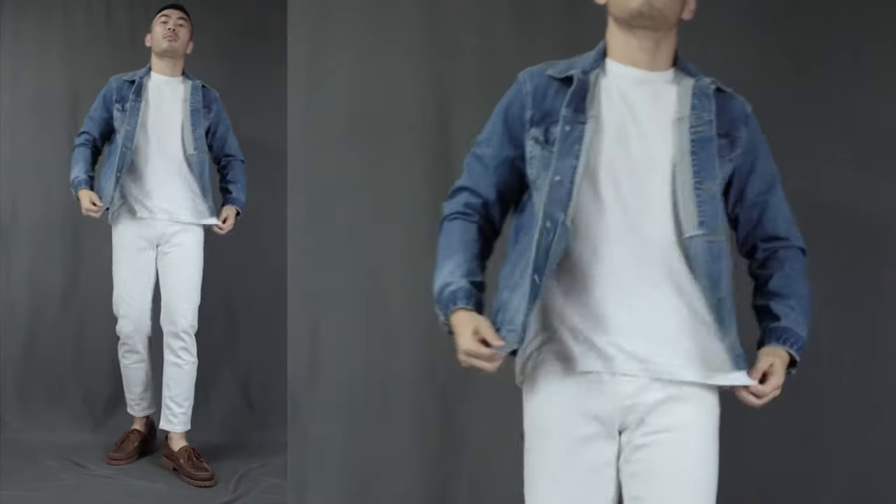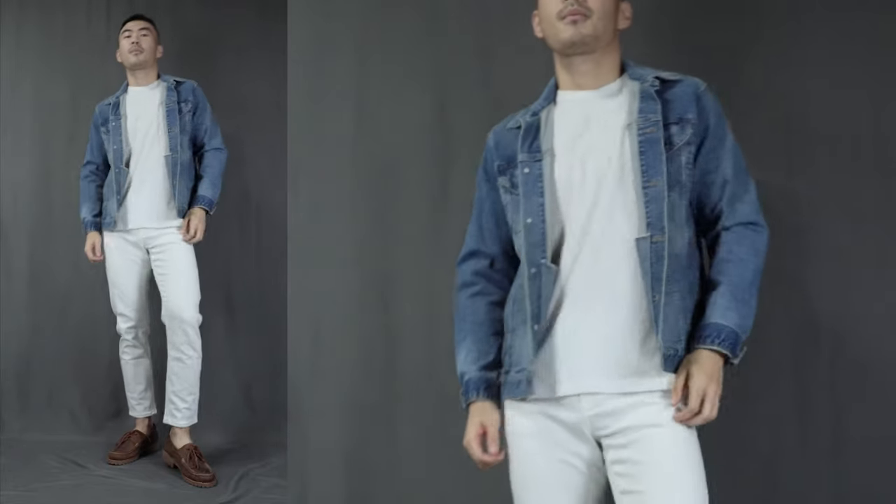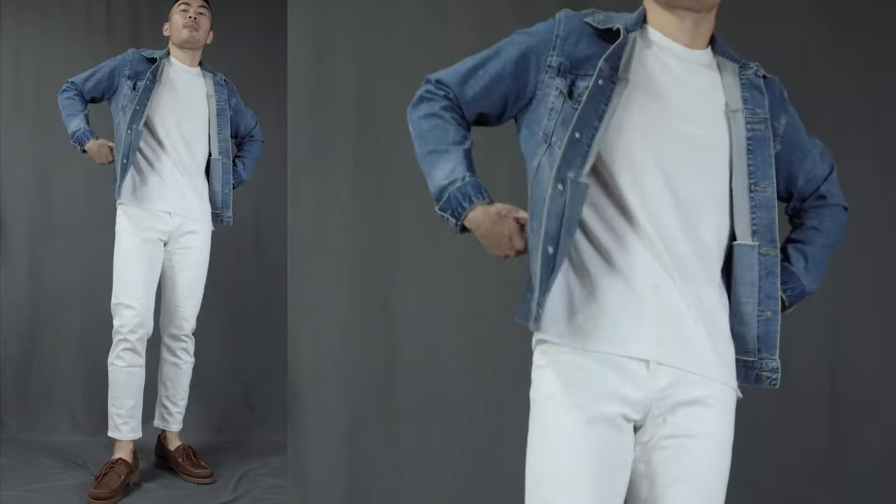Moving on to outfit number seven, I call this the all white with a denim jacket. Over here, we have the white t-shirt, white jeans, boat shoes, but we are topping it off with a denim jacket. It is just a more fabulous way to dress up the boat shoes. All white is super bold, super confident, and borderline unapproachable — so the denim jacket is there to make the outfit a little bit more approachable and make it easier to pull off.